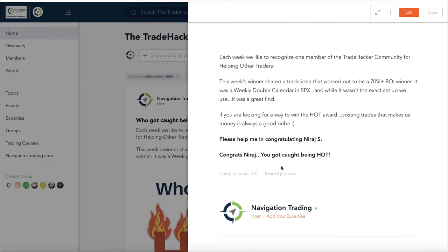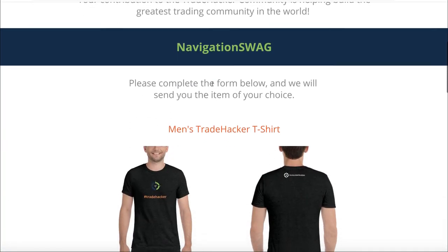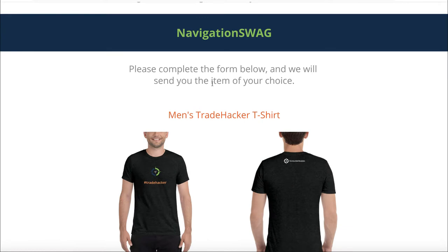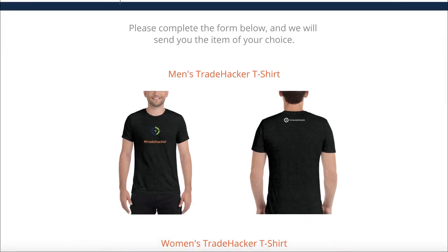Before we jump into the alerts, let's go to the community and talk about who got caught being hot this week. This week goes to a member who shared a trade idea - a weekly double calendar in SPX - that closed out today as over a 70% winner. The risk-reward ratio was excellent. Help me congratulate Neeraj S - congrats, you got caught being hot and you get some Navigation swag, so pick yourself up a t-shirt or a mug.